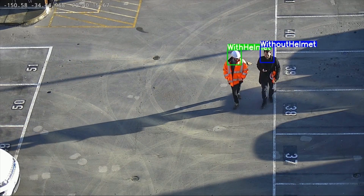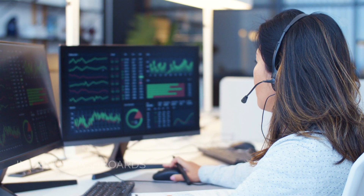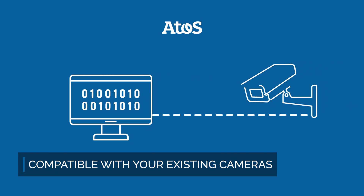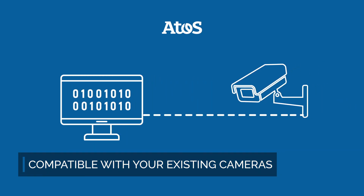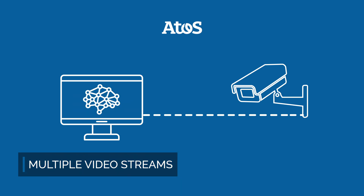We trigger real-time alerts to prevent accidents or regulation violations and create in-depth dashboard reports. Our platform can be deployed on your existing security cameras and it analyses multiple live video streams in real-time using deep learning algorithms, while preserving data security and privacy.